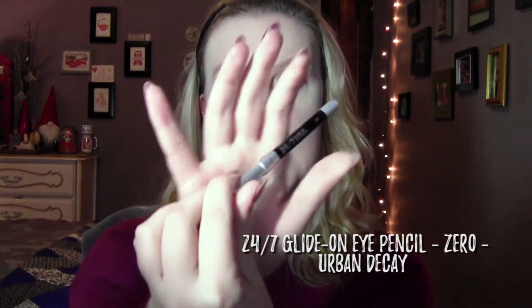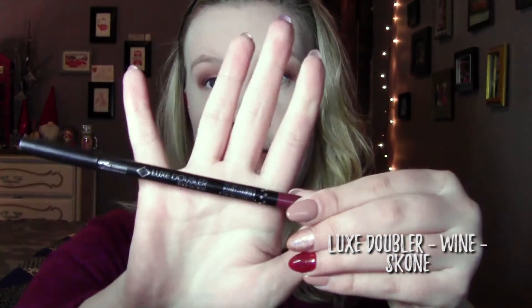Next I'm gonna go in and tight line my upper lashes with the Urban Decay 24/7 Glide-On Eye Pencil in Zero — just their black color. With that you can actually decide to do black on your bottom lashes as well if you'd like, but I think that's a little too drastic for me for Valentine's Day. I'm actually gonna go in with this eye and lip pencil called the Luxe Doubler by Skone Cosmetics — it is in a red shade. I think it gives it a really fun new look. Otherwise if you want something more tame, you can use a nude color for your waterline on the bottom.